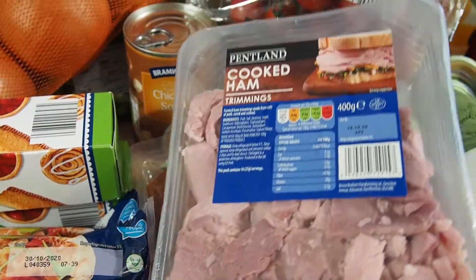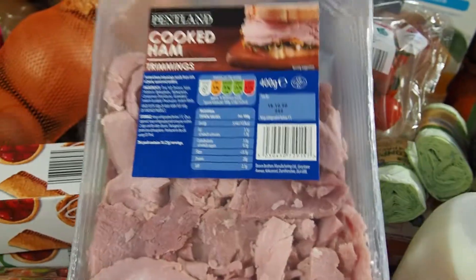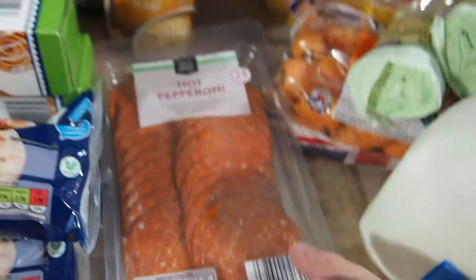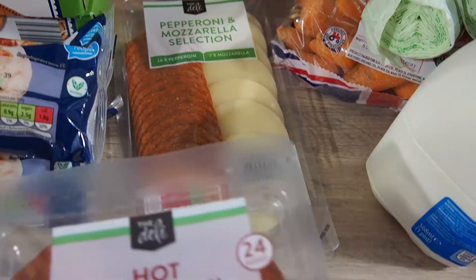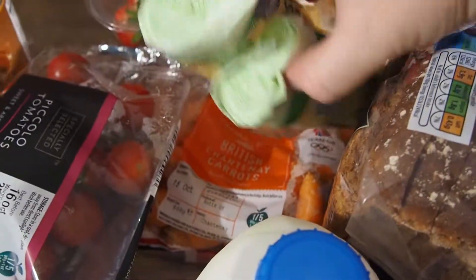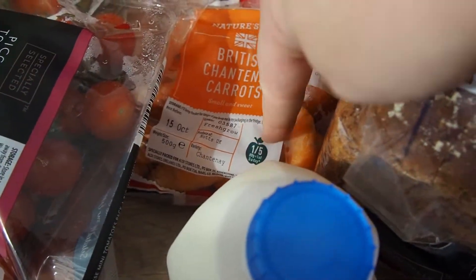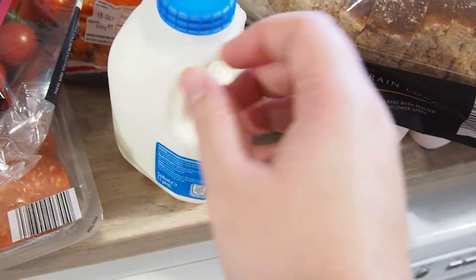Now we're onto our pizza toppings. I've got some cooked ham trimmings - Eddie loves this as well, we usually keep it as a treat for Eddie in the fridge. Some hot pepperoni as well, and then I've got some more milder pepperoni with mozzarella too. And I've just got some food bag liners - we're always using these compostable bags. And these were just in the Super Six so I thought I'd pick some up and have them with one of the meals tonight, just some veg on the side.